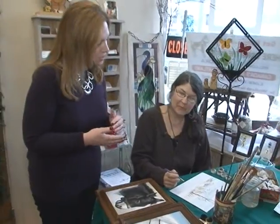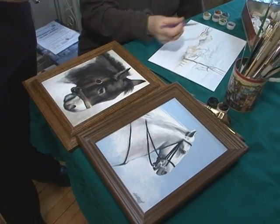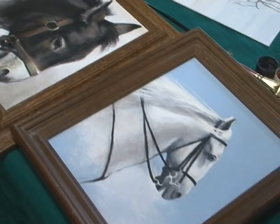Another artist here at Artists in Motion is Doni Cavanaugh. Doni, you are doing some watercolor. That's right. And I see you do acrylic as well, and these are a couple of pieces you have. How long have you been doing this? About 40 years or so.